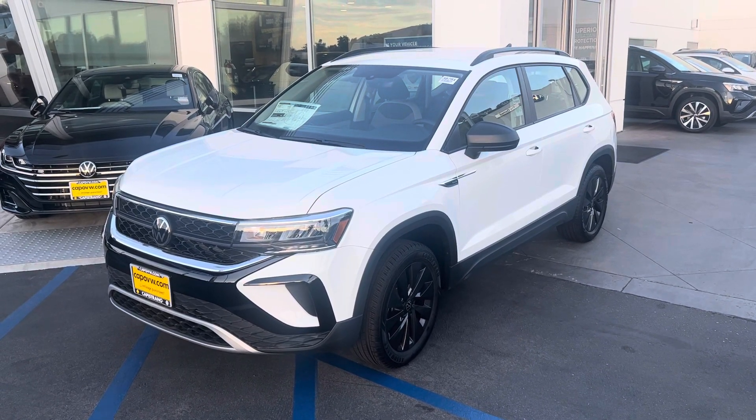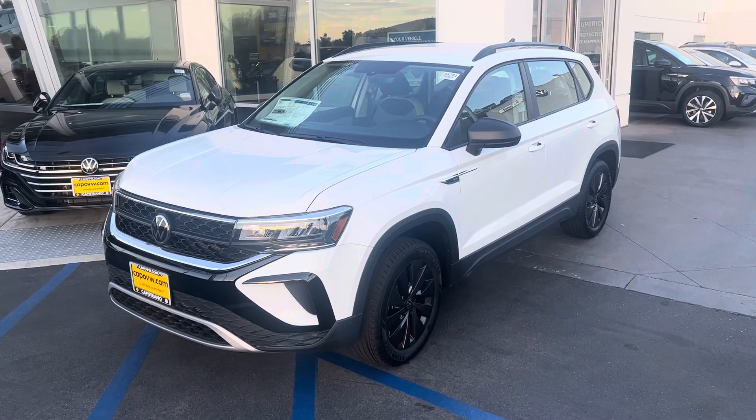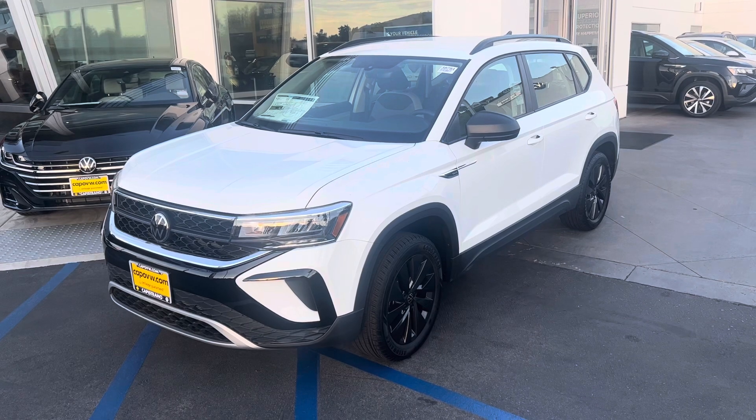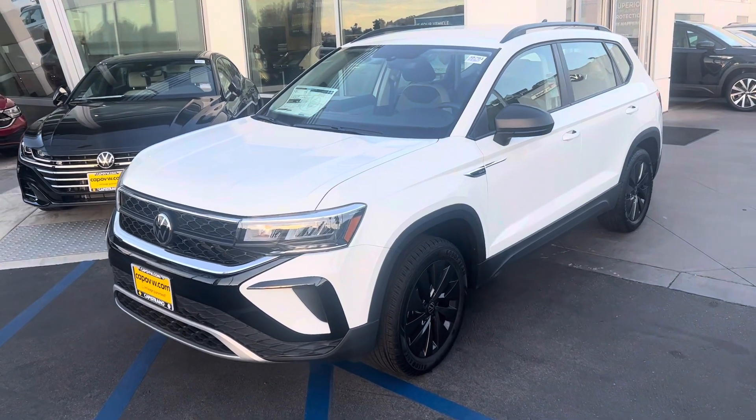Best thing: four years, 50,000 mile warranty — that's bumper to bumper from Volkswagen. It does get 31 average, about 36 miles on the freeway. Always regular fuel, so great gas mileage.